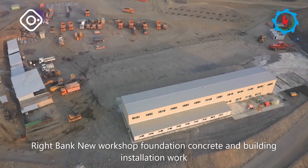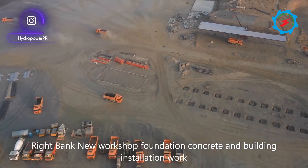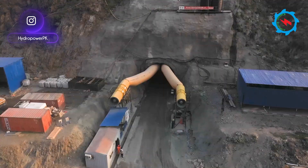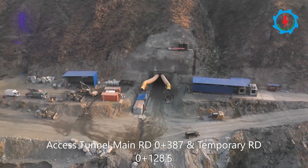At the Wright Bank, a new workshop is being developed for equipment maintenance. The foundation concrete and building installation works are being carried out. The underground excavation of the main access tunnel and temporary branch are in progress.